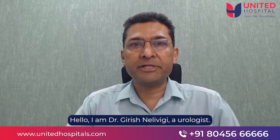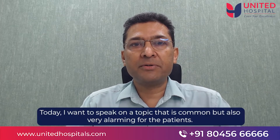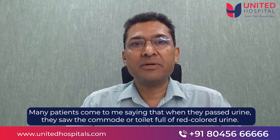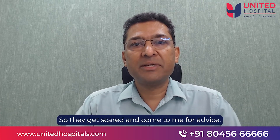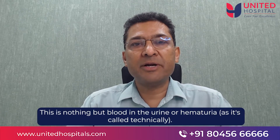Hello, I'm Dr. Girish Nilevini, a urologist. Today, I want to speak on a topic which is common but also very alarming for patients. It is red colored urine or blood in the urine. Many patients come to me saying that when they pass urine, they saw the commode of the toilet full of red colored urine. So they get scared and come to me for advice. This is nothing but blood in the urine, or hematuria as it is called technically.